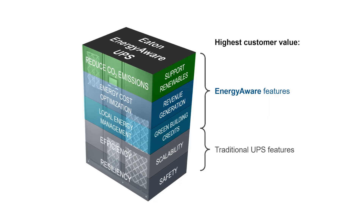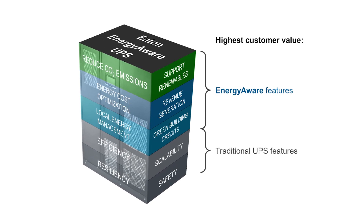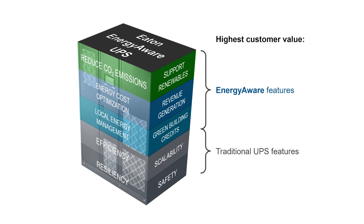If a large UPS like the Eaton 9395P is part of your facility's power delivery system, then most of what you need to monetize extra stored energy is already in place. Adding Energy Aware, optimizing extra stored energy use for on-bill savings, and enrolling in available energy market programs could add tens of thousands of dollars to the bottom line.